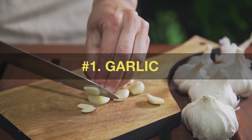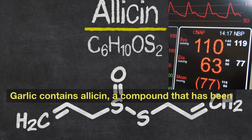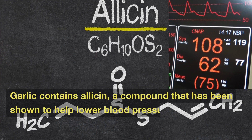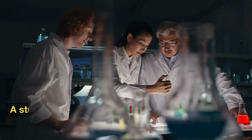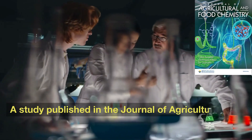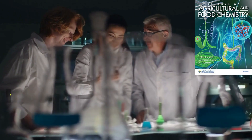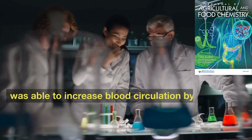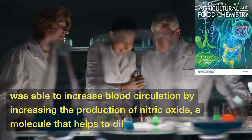Number 1: Garlic. Garlic contains allicin, a compound that has been shown to help lower blood pressure and increase blood circulation in the body. A study published in the Journal of Agricultural and Food Chemistry found that garlic extract was able to increase blood circulation by increasing the production of nitric oxide, a molecule that helps to dilate blood vessels.